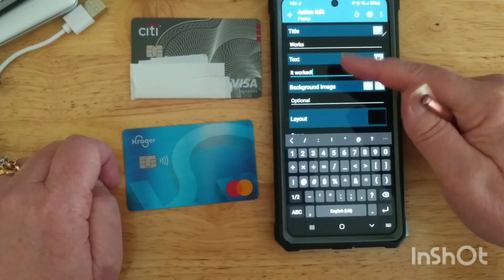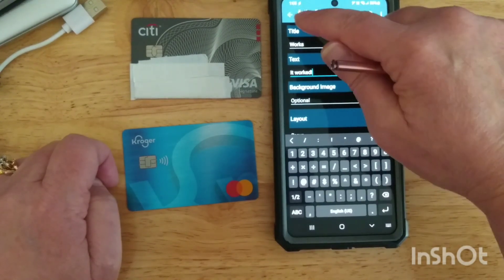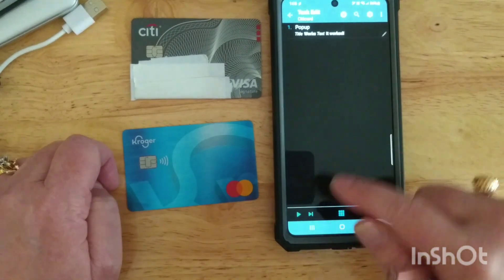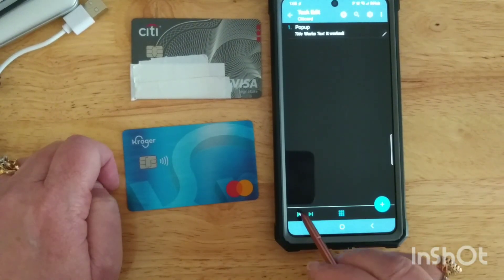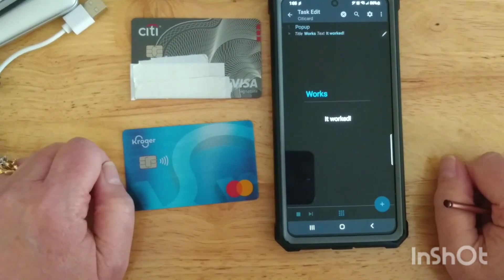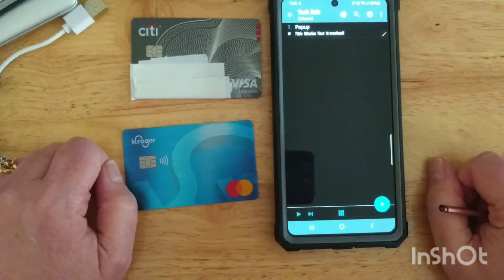I'm not going to change any of the other optional settings in here. You could set the display time and so forth, but that's our first action done. We can test the task by hitting the play button down here — and that's what a pop-up window looks like in Tasker.